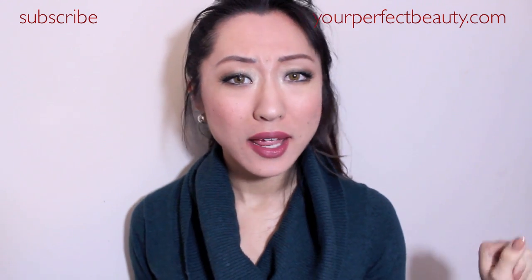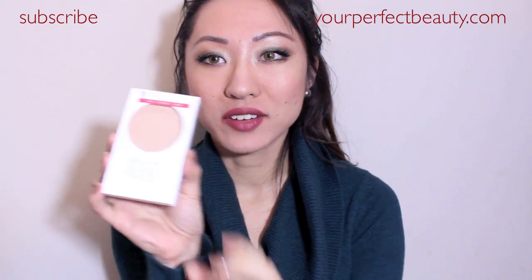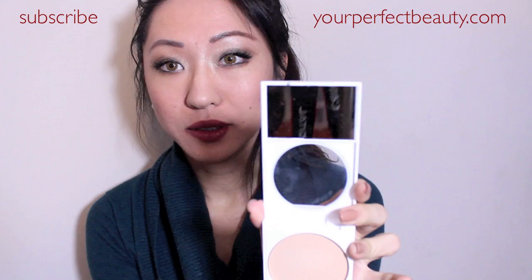Maybe 'naked' is like the trend nowadays. The first thing I noticed is that I really like the packaging.